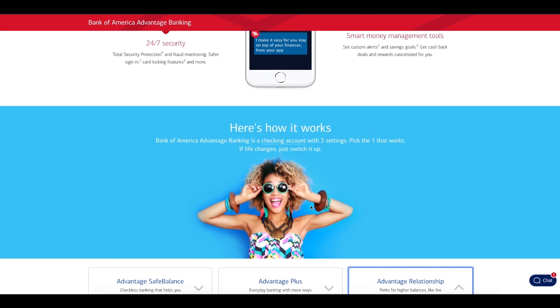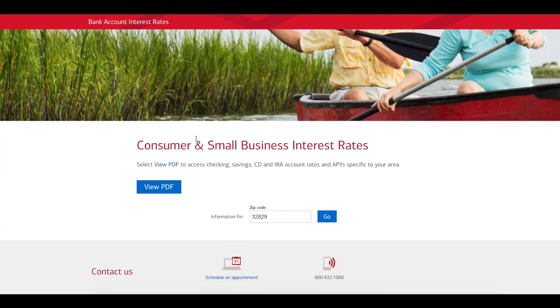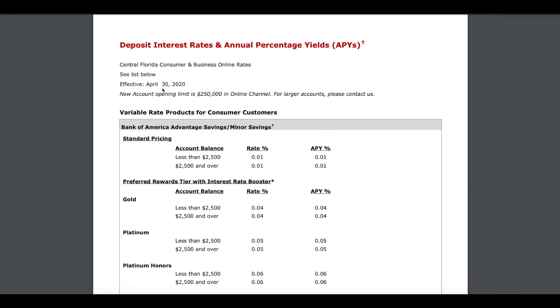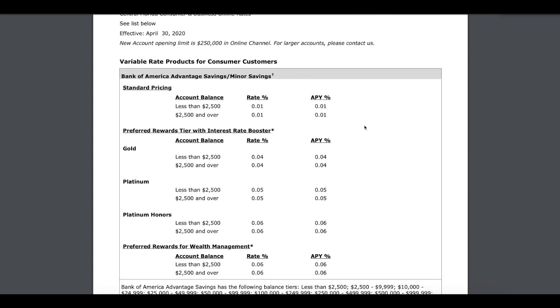So what are the rates you get for a checking account? I'm going to zoom in so you can see this better on the video. Deposit interest rates and annual percentage yields — this is as of April 30, 2020, the most updated information you can get. For the standard pricing, less than $2,500, the rate is 0.01% with an APY of 0.01%.